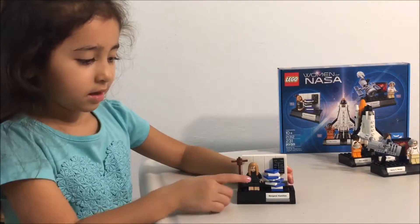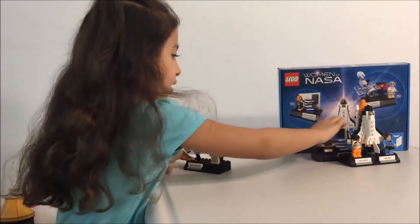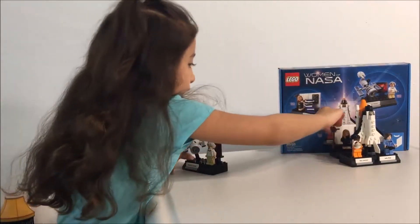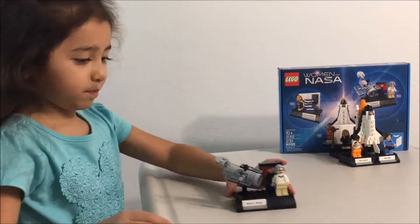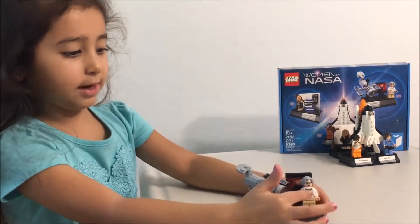And what's the next one? The next one is her. Move that over here. She's all done. Here she is. Look at her. You can see her, she's right here.